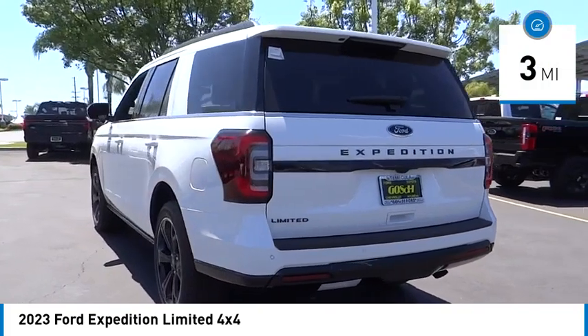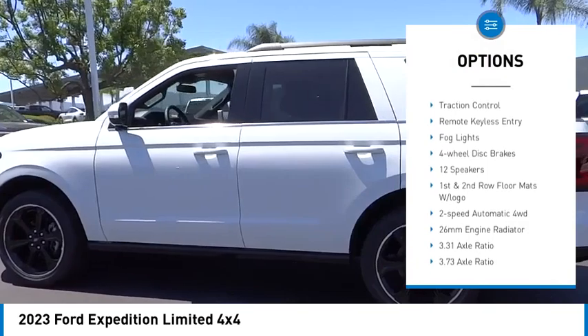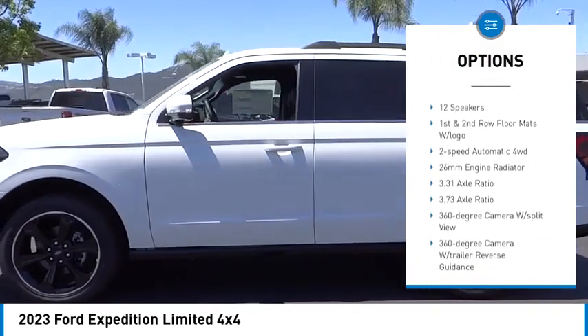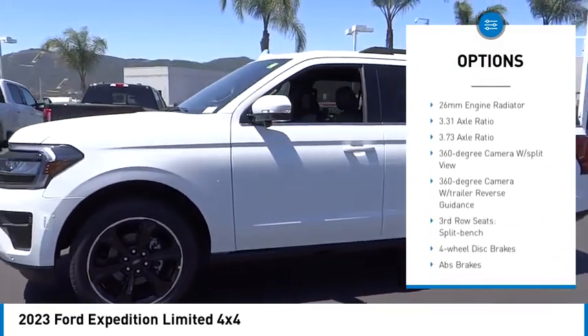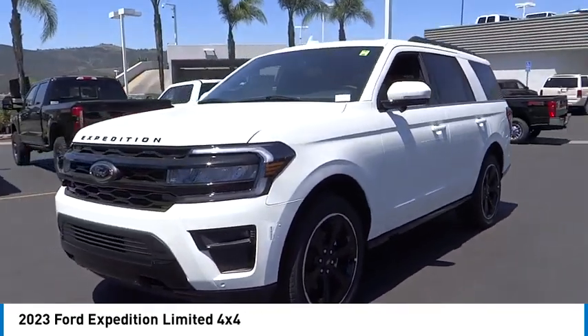Here are some of this vehicle's great options: rain sensing wipers, electronic stability control, alloy wheels, rear spoiler, power lift gate, brake assist, traction control, remote keyless entry, fog lights, four-wheel disc brakes.